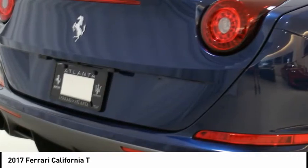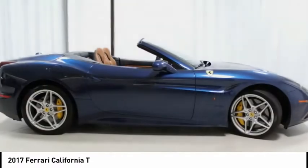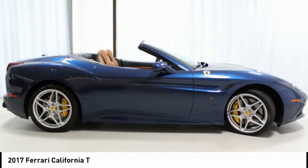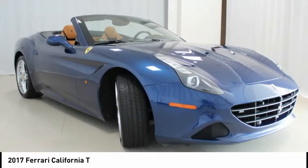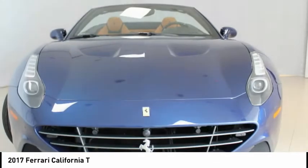Front and rear parking sensors, 19-inch light alloy wheels, touchscreen navigation, direct injection turbo engine, satellite radio, Bluetooth, and pop-up rear roll bars. Ferrari certified pre-owned available with extended Ferrari warranty.